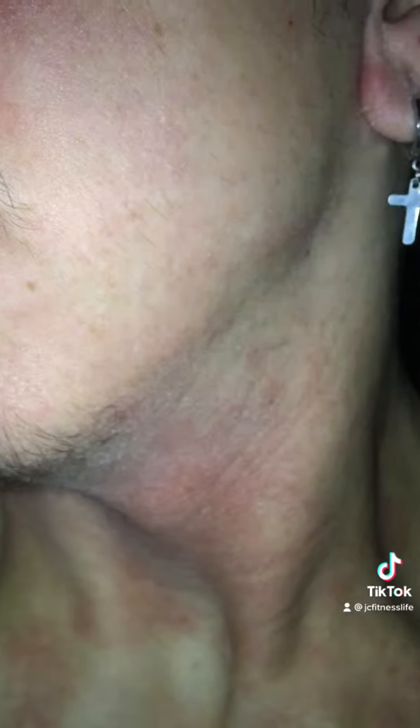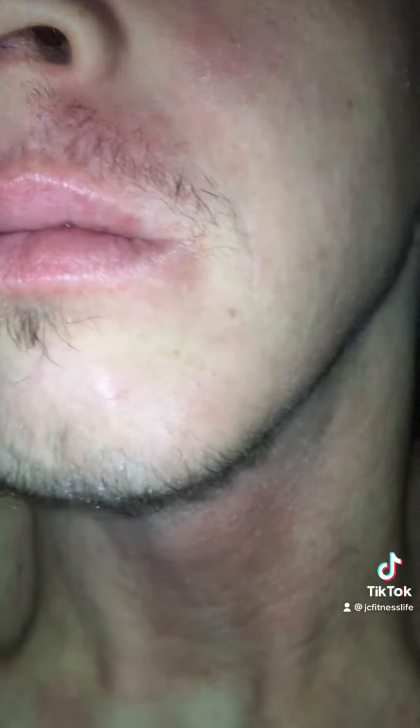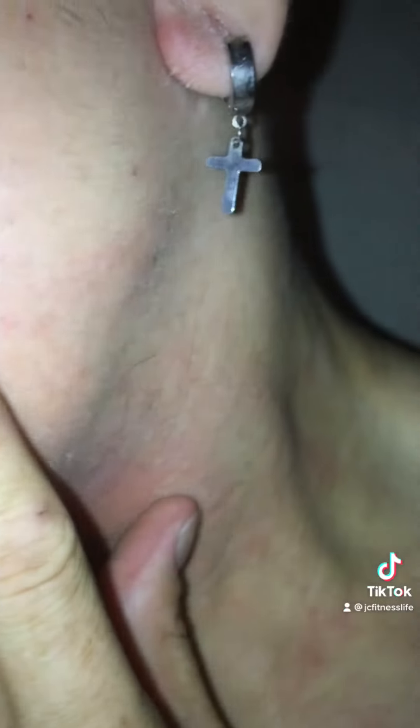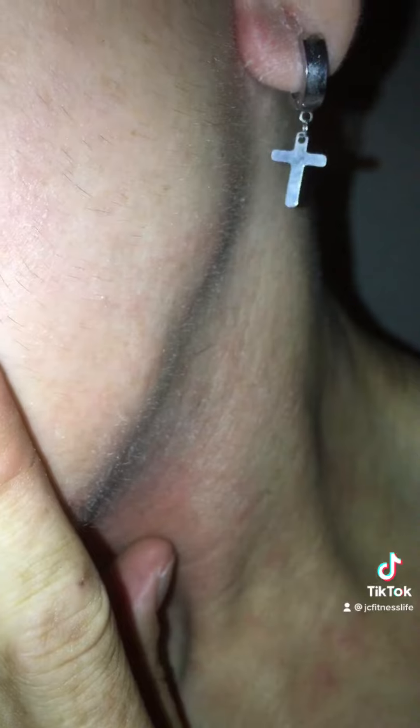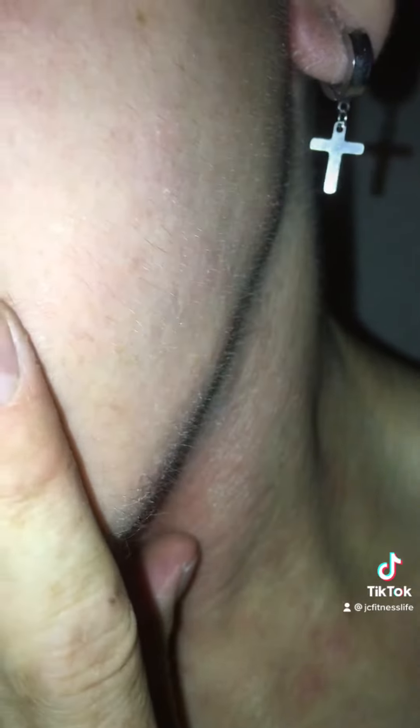Moving on to my cheek area, you can kind of see the hairs on my cheek. Obviously in the past I have had hairs on my cheek so I don't know if they're the same hairs or if they're new hairs, but I feel like I'm starting to see some vellus hairs on my cheek and bits of hair on my neck.